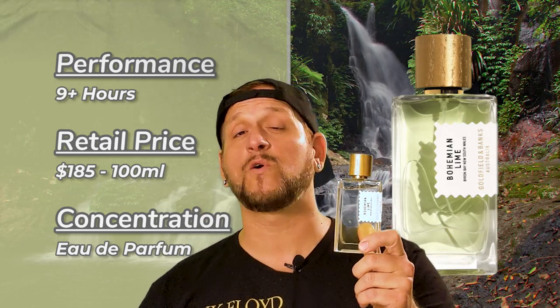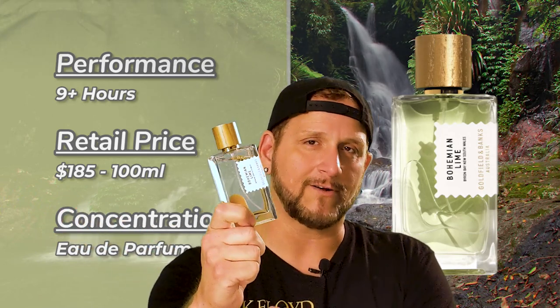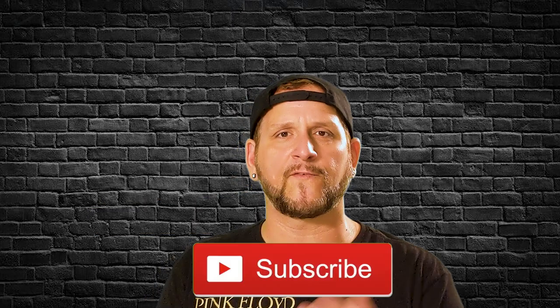If I were to rate this fragrance, it's going to easily be a 10 out of 10 summer fragrance. Down in the comments, let me know what your favorite summer fragrance is, your favorite release from 2020, or if you've tried Bohemian Lime and whether you plan on trying it. I hope you enjoyed today's episode. Until next time, I'll see you on Carolina Fragrance Reviews.